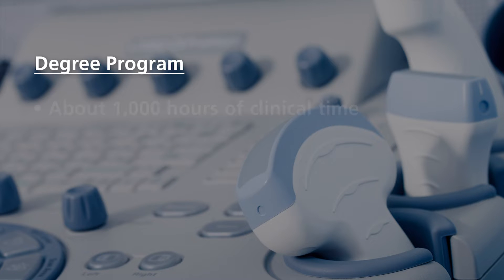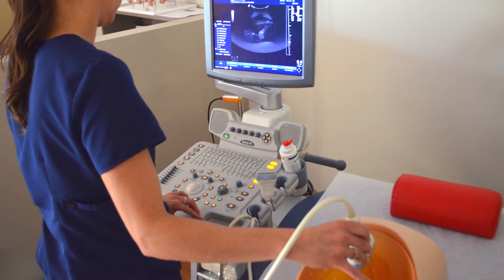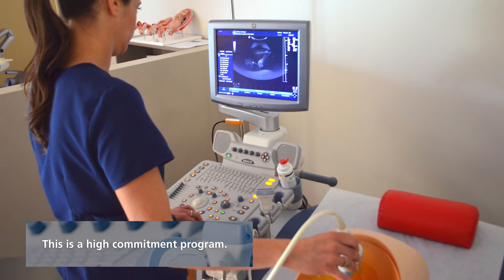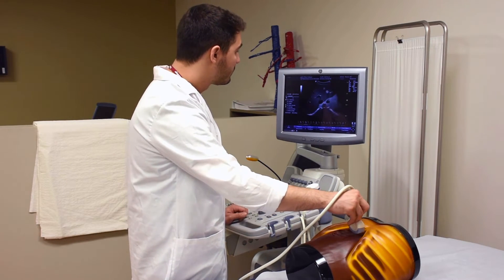For our degree program, it's five consecutive semesters or 21 months, and students can expect to be on campus two to three days a week and then also in clinicals starting the third semester three days a week. Clinicals consist of both weekday and afternoon shifts as well as weekend shifts, usually Saturdays.